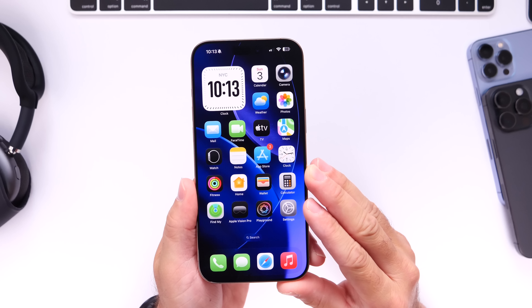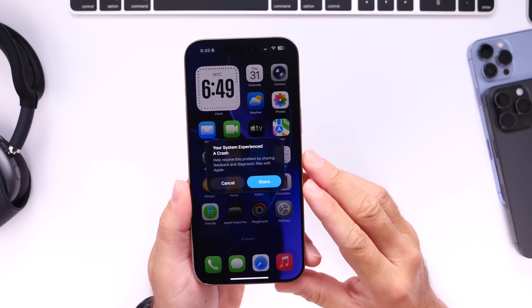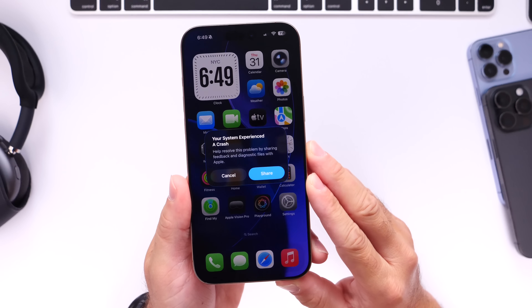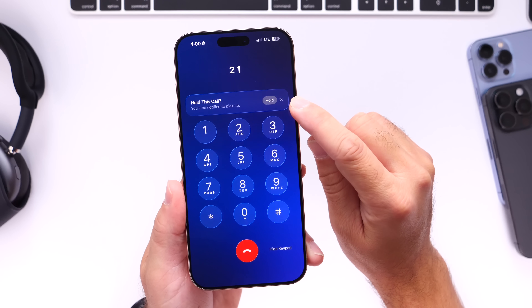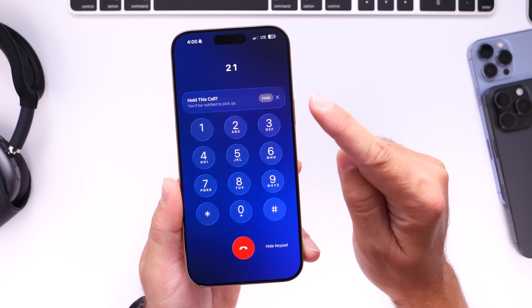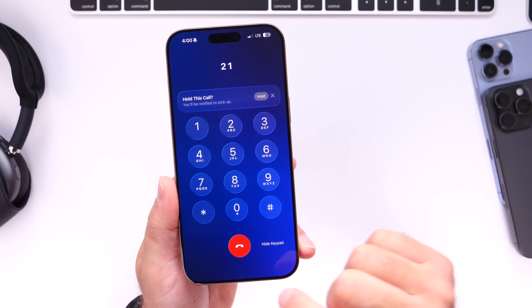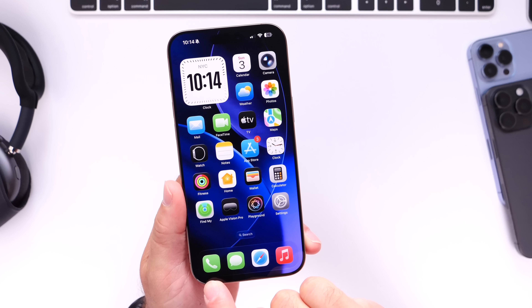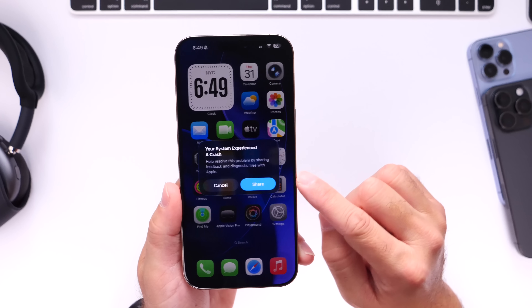With the next set of betas we can expect a ton of bug fixes. I've personally encountered some system crashes on the latest beta 4, and I've also encountered issues with the Phone application — specifically the Hold Assist feature. This feature lets you place a call on hold and your iPhone will notify you when the person is ready. Every time I try to get back to it I end up hanging up, and I've also had the Phone app crash when trying to read voicemail transcripts, especially when silencing unknown callers.